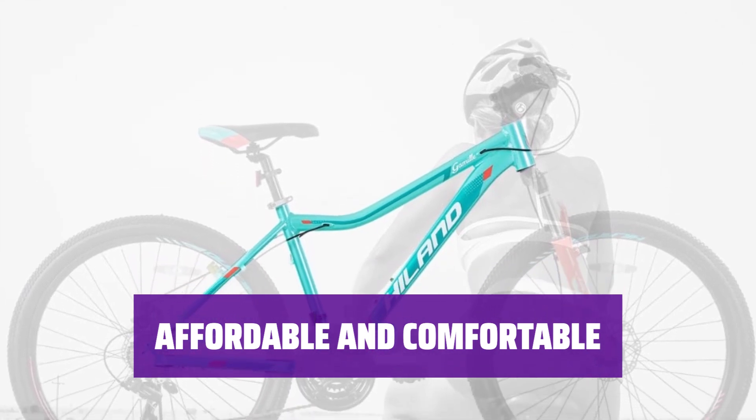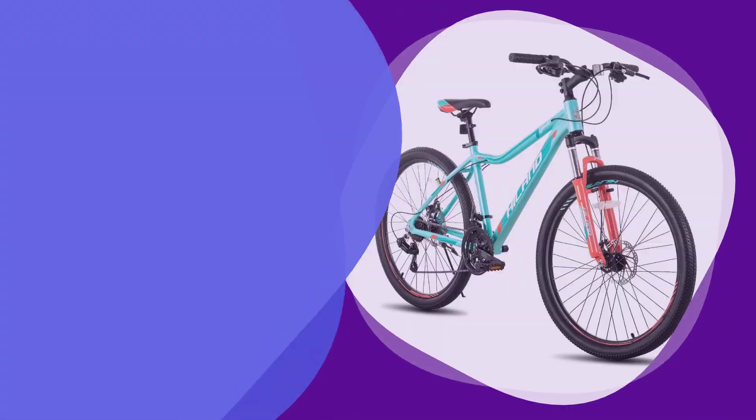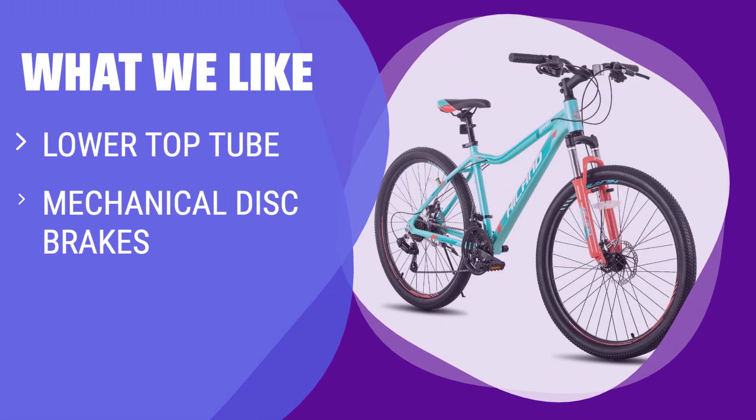This affordable hardtail bike offers comfort and functionality for female riders of all levels. What we like: If you are a shorter rider looking for comfort and reliability, you should consider this. The lower top tube makes mounting and dismounting easier, and the mechanical disc brakes provide reliable stopping power. The three-by-eight drivetrain offers power on flat terrain and easier gearing for climbs.